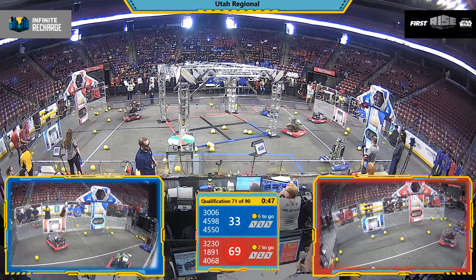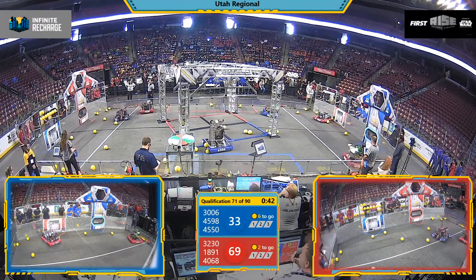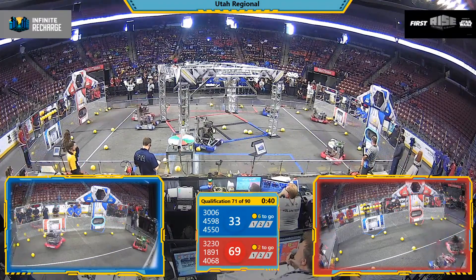Down on the red end of the field, teams 32-30 and 30-06 pushing each other back and forth, not even being able to accomplish much.